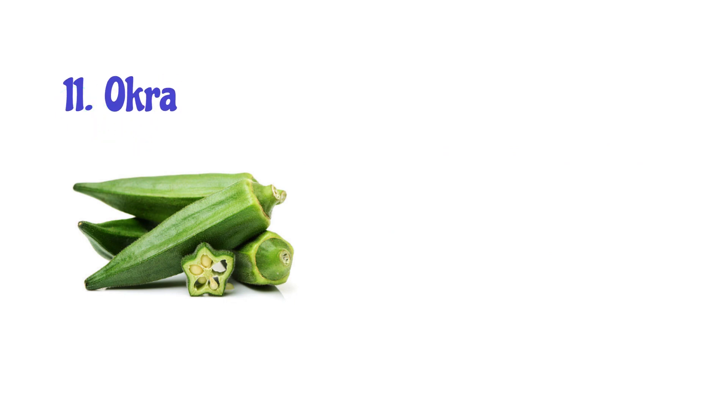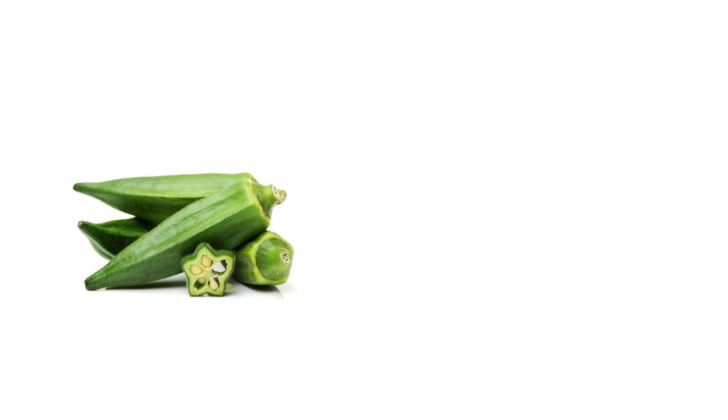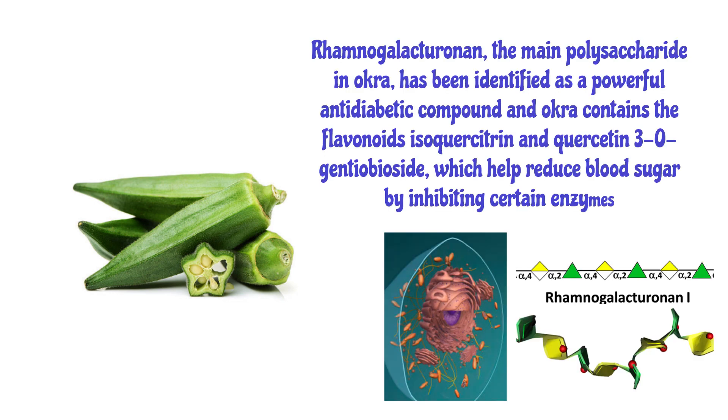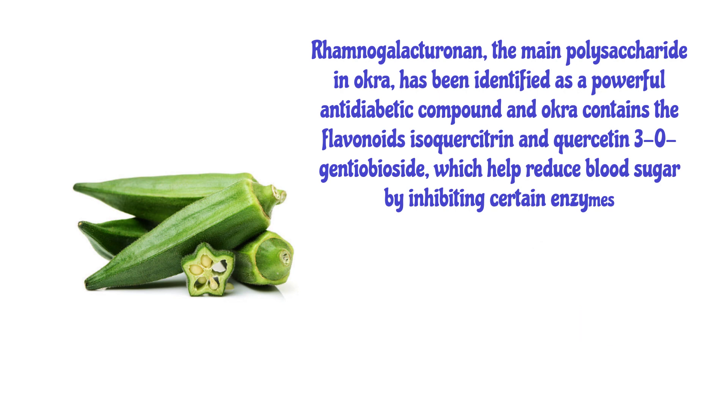Number 11: Okra. Okra is commonly utilized as a vegetable. It is a rich source of blood sugar-lowering compounds like polysaccharides and flavonoid antioxidants. Rhamnogalacturonan, the main polysaccharide in okra, has been identified as a powerful antidiabetic compound. Okra also contains the flavonoids isoquercetin and quercetin-3-O-gentiobioside, which help reduce blood sugar by inhibiting certain enzymes.